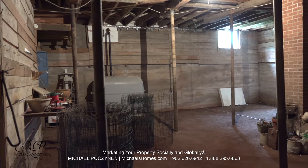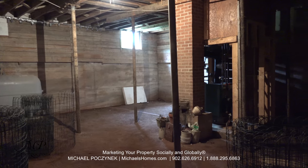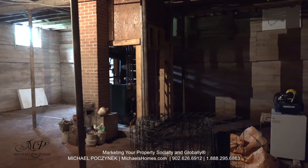And here is the most surprising part of the whole house. You have an absolutely massive basement with very tall walls that allow you to expand your living space.